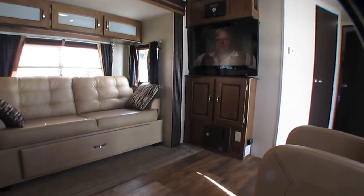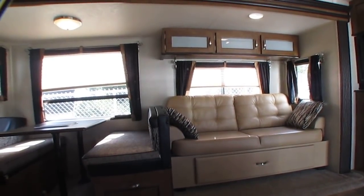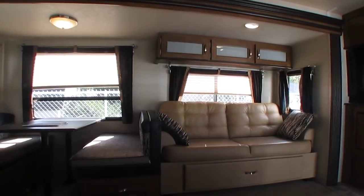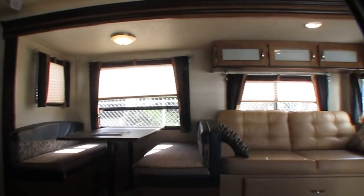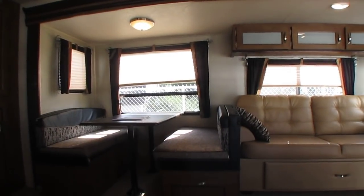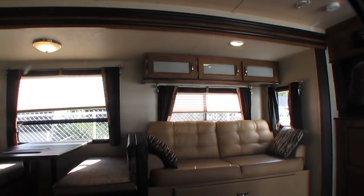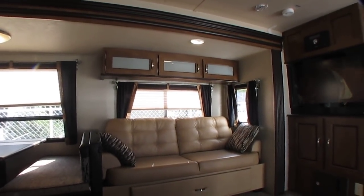It's only $17,900, folks. For a 2017, less than two years old, used very little — $17,900. I mean, if you bought this thing brand new, you would owe quite a bit more than that on it. If you financed it when you bought it new, paid 10% down like you're supposed to and paid on it for two years, you couldn't afford to sell it for what we're selling this one for.